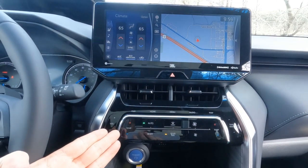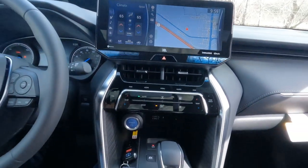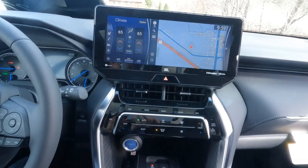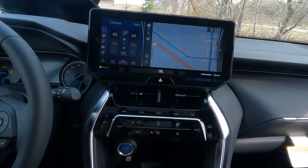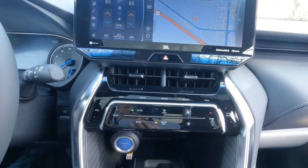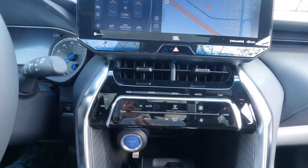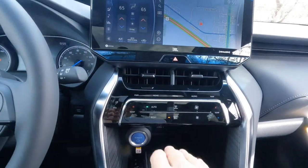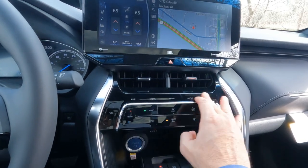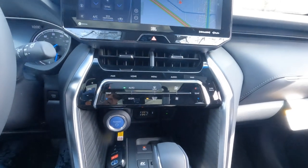The virtual controls are standard on the Limited, optional on the XLE, and not available on the LE. Personally I prefer the larger knobs because they're easier to find when you're driving rather than trying to feel something down here you can't necessarily find. But that's just my personal preference.